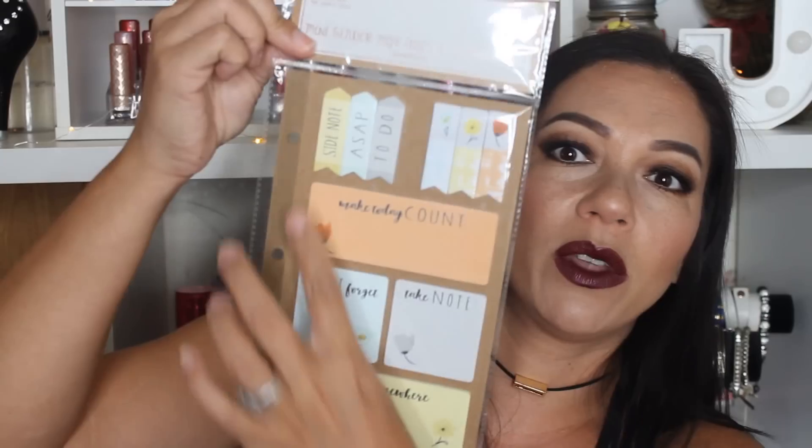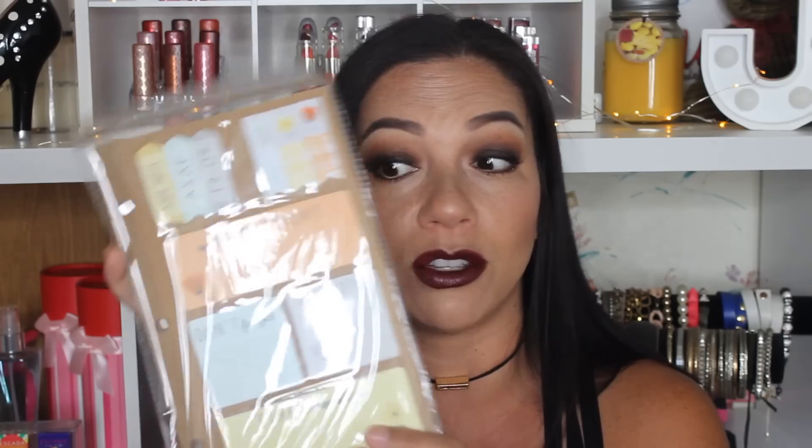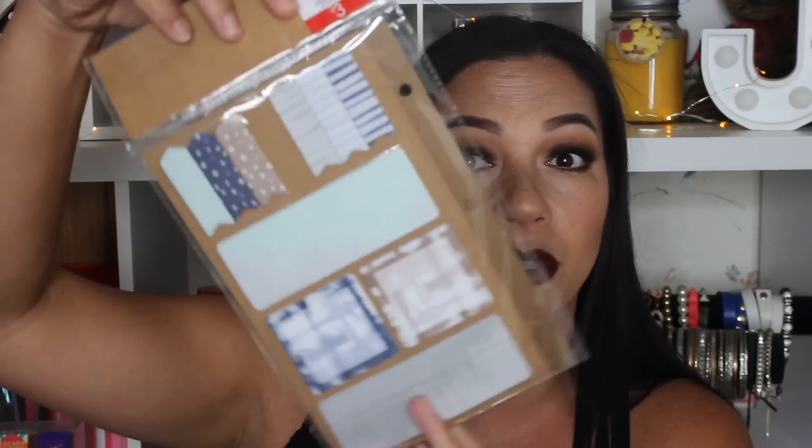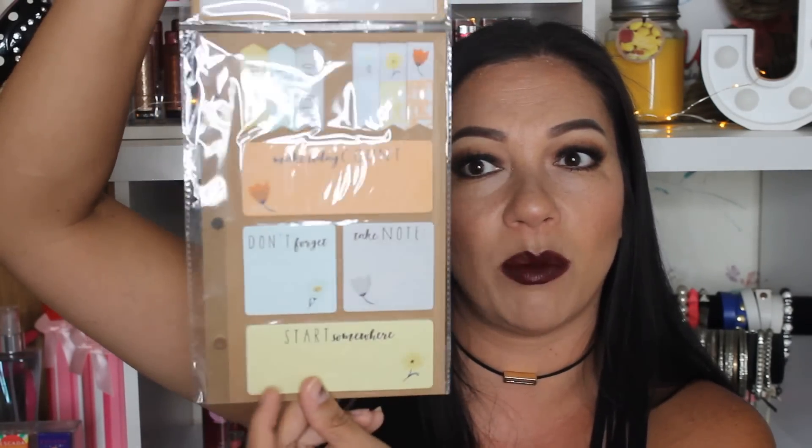I also grabbed this mini binder page of flags and sticky notes. It has holes so if you have a planner or binder you can put this in there, but you don't have to. It's double-sided — one side has flag strips, some bigger and some square. So you have two different patterns. Really cute if you're somebody who likes to write down everything.